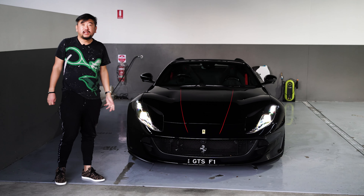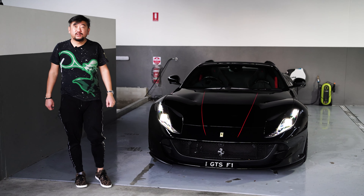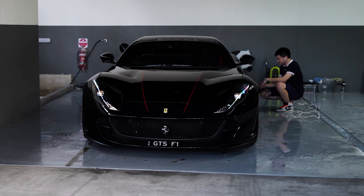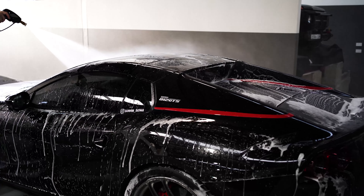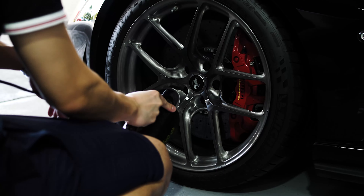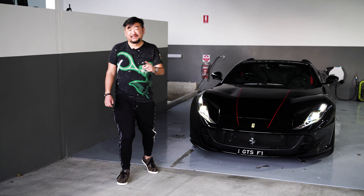This is my 2020 Ferrari 812 GTS in Nero Daytona. I've had it for just under two years and 10,000 kilometers. It's obviously a naturally aspirated V12 — it's one of the best sounding cars I've ever owned. It's an amazing GT. I look forward to doing some video clips and some tunnel runs; that's the best thing about this car.